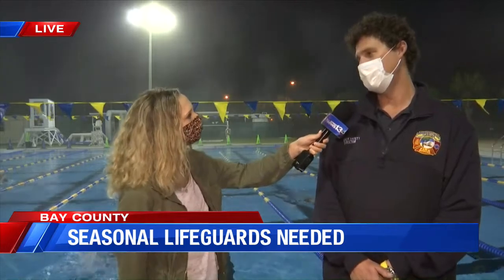This Saturday at 1:30 PM here at the Aquatic Center in Frank Brown Park.